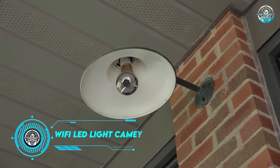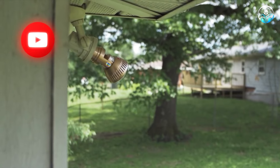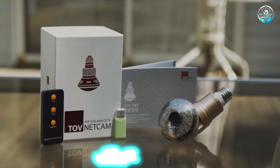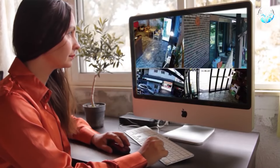Wi-Fi LED Lightbulb Video Camera. Have you seen the show America's Funniest Home Videos? It was like YouTube before anyone could make a funny video and share it with the world. And if you want to record a video without being noticed, you can use all kinds of devices like this lightbulb with a hidden camera.